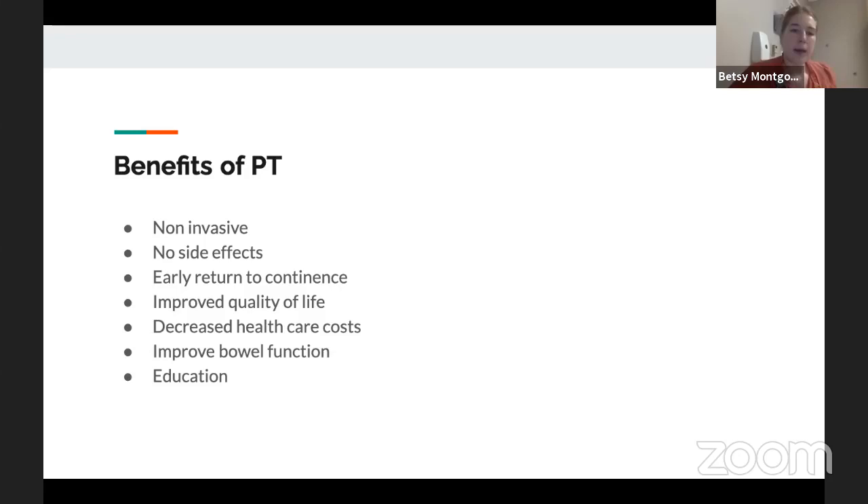Obviously we're biased, but there are a lot of benefits of therapy for this — it's a cost-effective way to improve outcomes, manage expectations, and educate the patients.